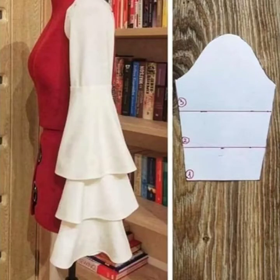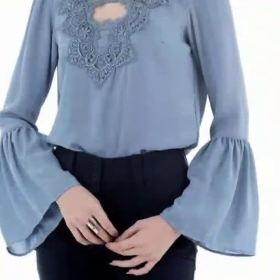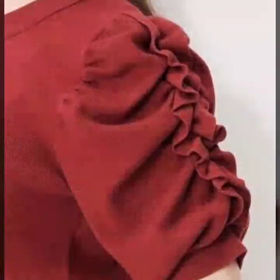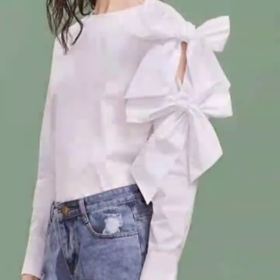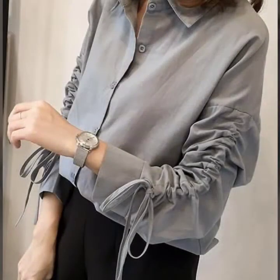Hey everyone, welcome back to my YouTube channel! I hope you're all doing very well. We're back again with an awesome and outstanding collection of sleeve design ideas for tops, for different types of dresses like maxi dresses, kato dresses. This is going to be a reusable collection — the designs are so stylish, so beautiful and elegant.